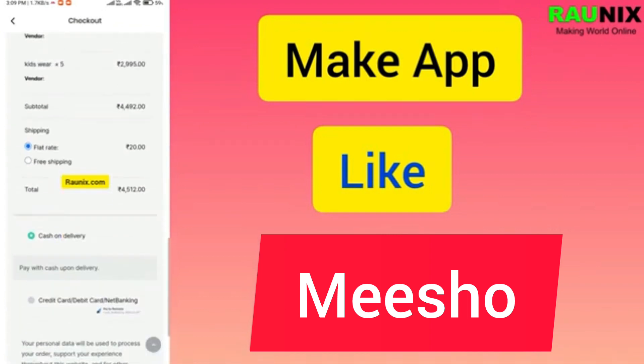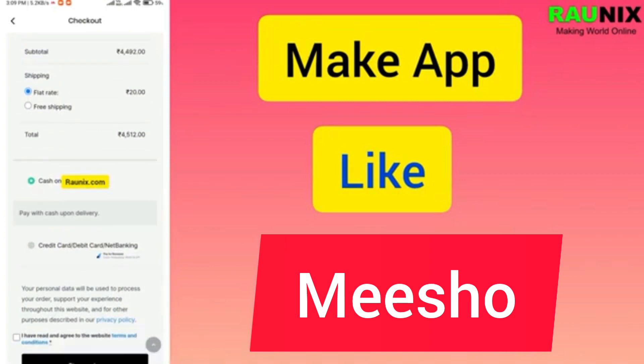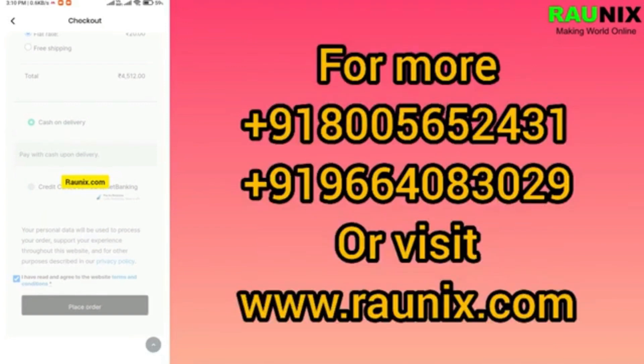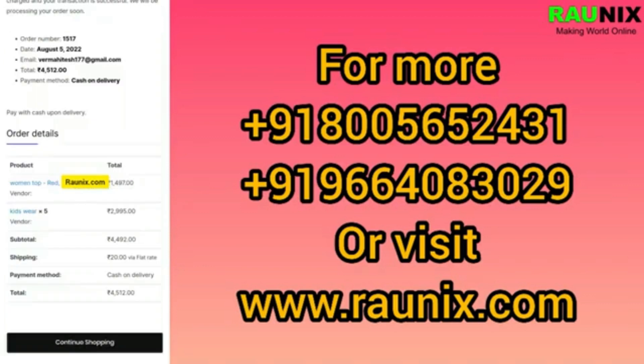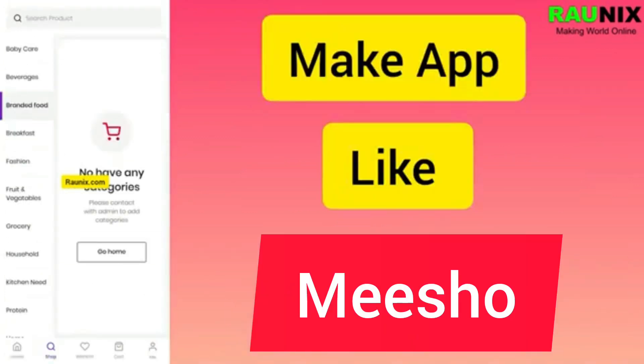If you want to make your own application like Meesho, you can directly contact us at tronics.com or WhatsApp us — the number is available in the comment box or on the screen. This is a complete ready-to-launch application like Meesho where you can launch your own multi-vendor business application and earn commission on each sale. That is how a customer places an order.